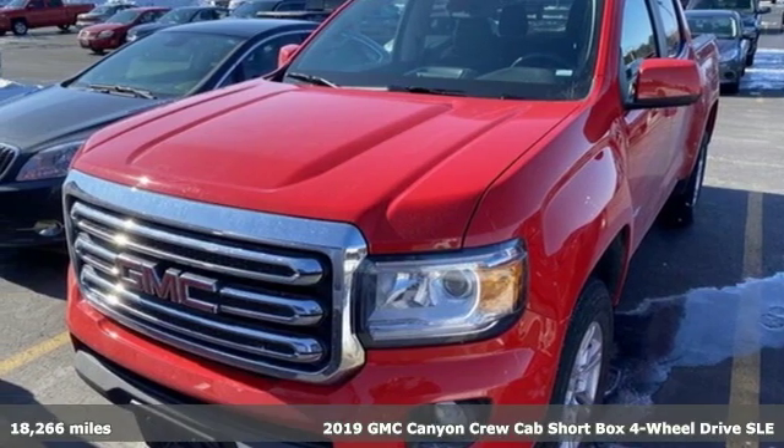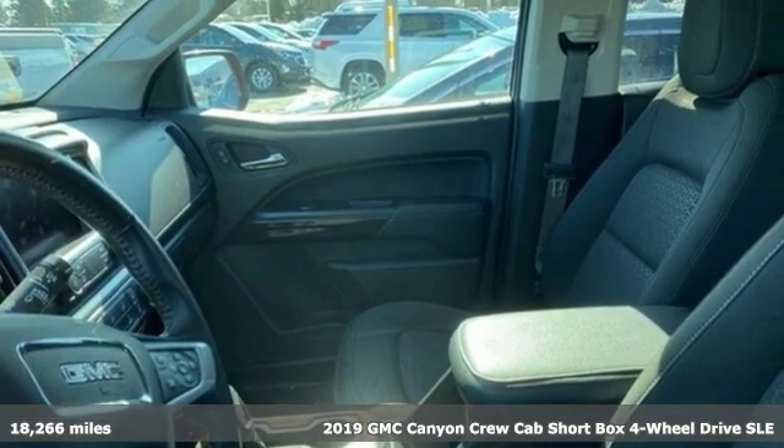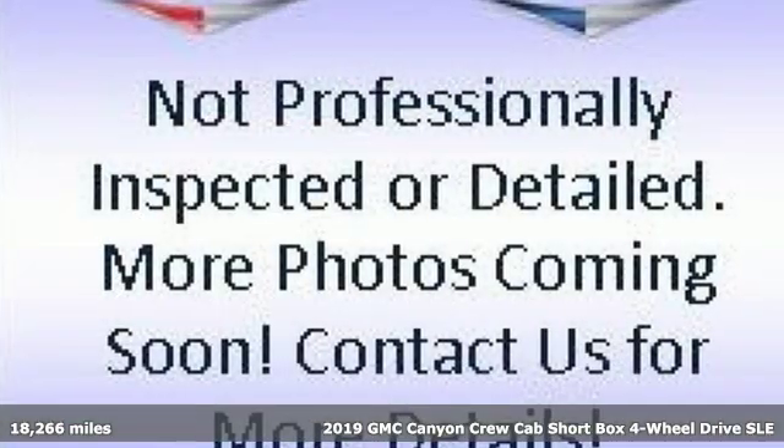It's a 2019 GMC Canyon. It's a mid-sized pickup with big truck capabilities, giving you something your heart and head can agree on.